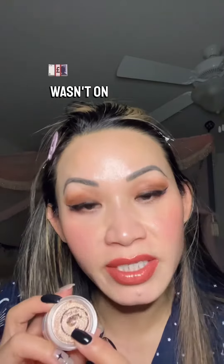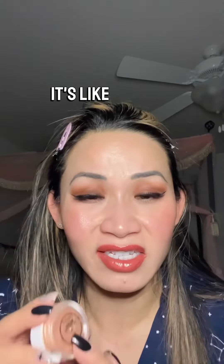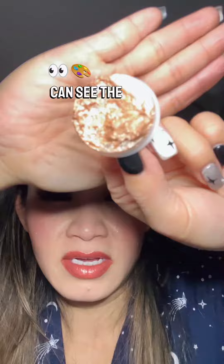I'm going to try some Colourpop Jell-O Mudge eyeshadow for you guys — very affordable. I got it when it wasn't on sale; it was $9, and now they have a Black Friday promotion, it's 30% off, like $6.30 for one now. Their makeup is always so amazing. I'm obsessed, and hopefully you guys can see the color.